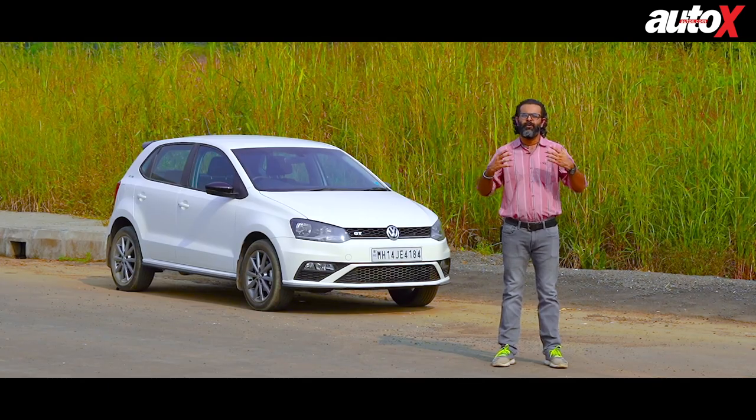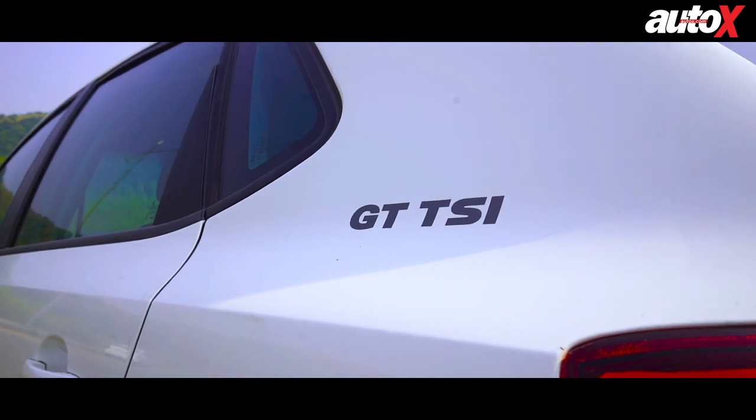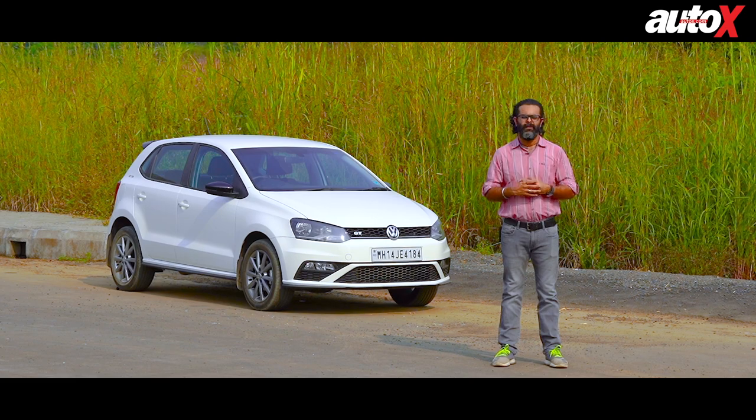The 2020 Volkswagen Polo GT TSI loses them both. And with that being said, the question is: has it lost everything that it always stood for? Well, let's find out.